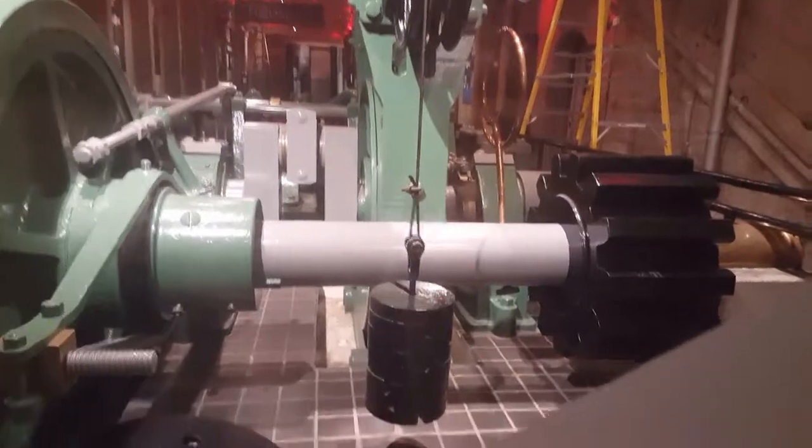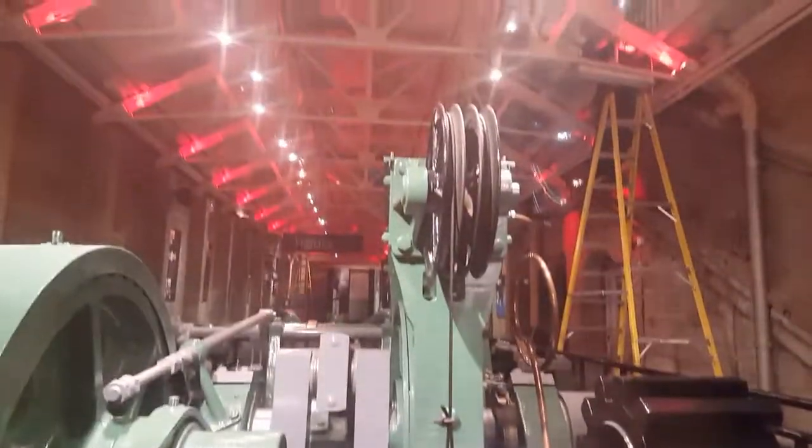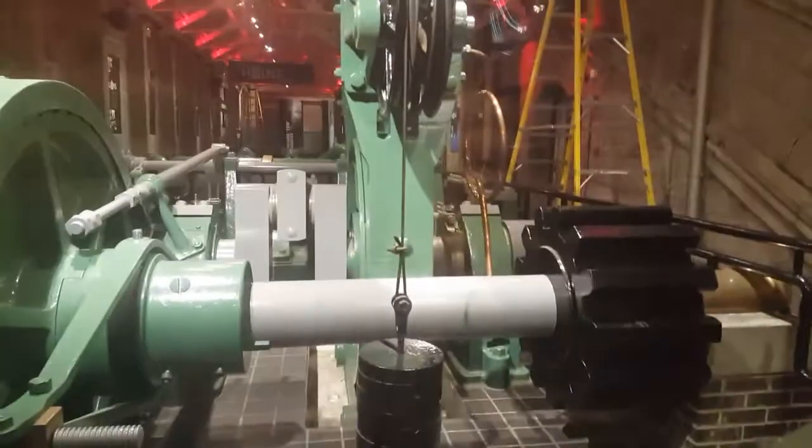This is the engine for the Tower Bridge. Pretty cool. Good morning everybody, we're going to Guildhall again in the suit.